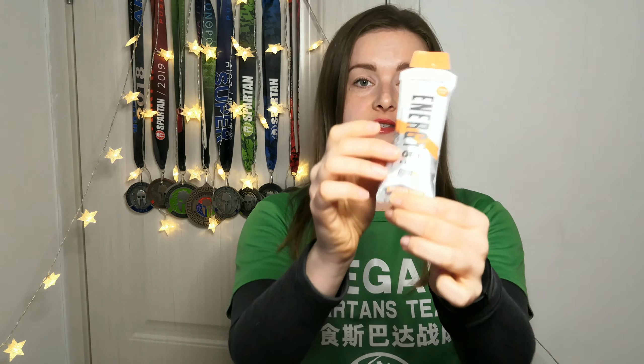Energy gel number two is from MyProtein. This energy gel was very enjoyable to eat — it's much thinner and much easier to swallow, and you don't need as much water with it. This one is in orange flavor and it was good. Both this one and the Aptonia one are very sweet. This packet has 25 grams of glucose, so it would be sufficient to get your energy up for up to one hour.